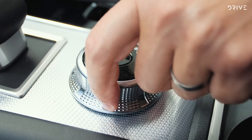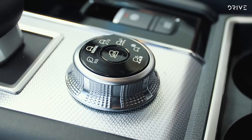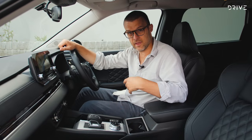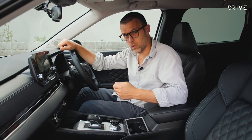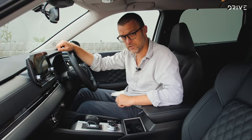Just behind the gear shifter there's a driving mode dial with a variety of modes — some off-road ones and some on-road ones. This Mitsubishi has all-wheel drive with their Super All-Wheel Control traction system, which is actually pretty good — more on that when we get driving.